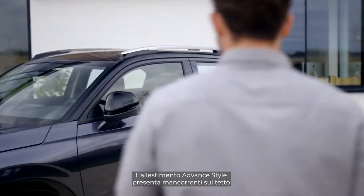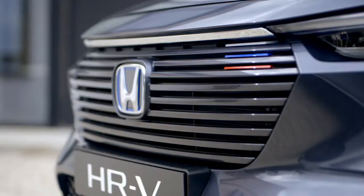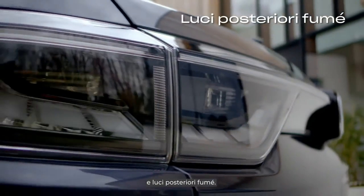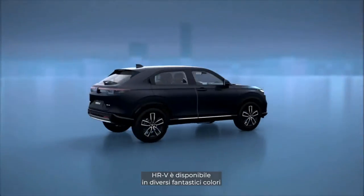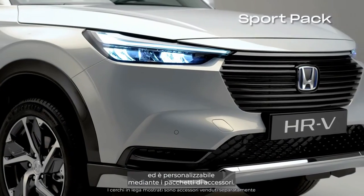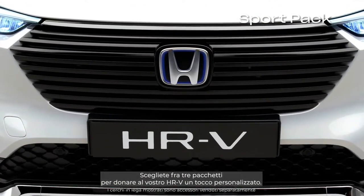The advanced style grade vehicle comes with roof rails, a two-tone body color, playful color accents, and smoked rear lights. The HR-V vehicles are available in multiple stunning colors, and you can personalize your vehicle with accessory packs. Choose from three packs to give your HR-V a personalized touch.